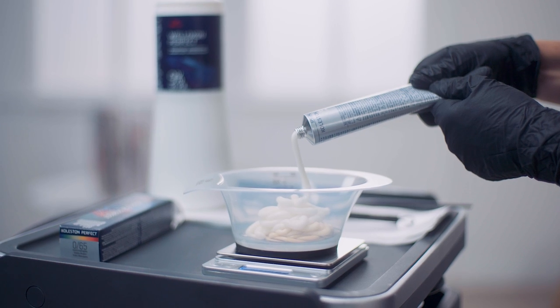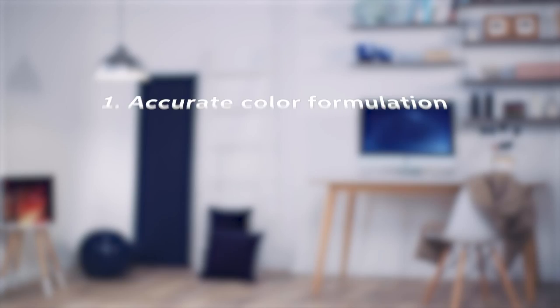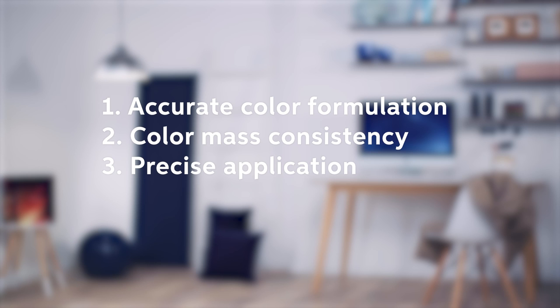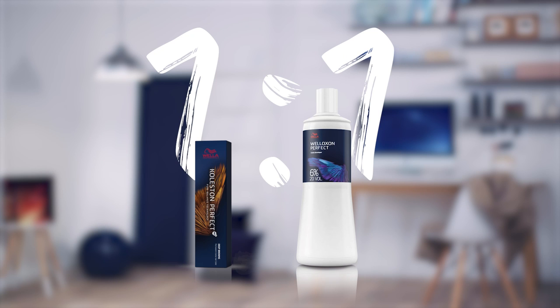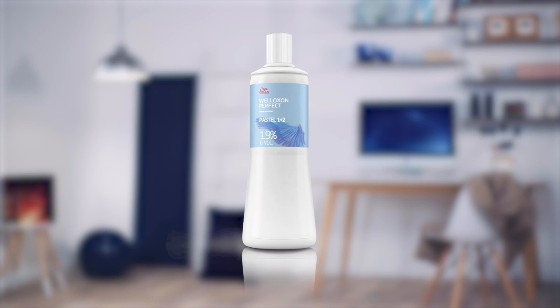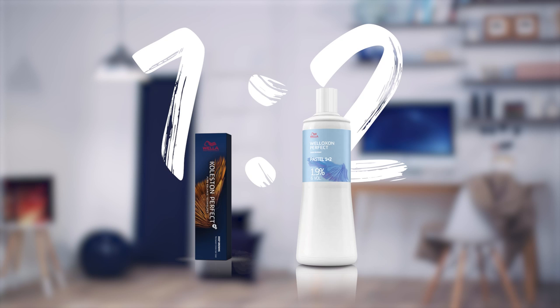Colourstone Perfect is specifically designed to work with Welloxon Perfect cream developers. This guarantees flawless and accurate colour formulation, colour mix consistency for foil adhesion, and precise application. Your mixing ratio is always 1:1 with the core range and 1:2 with Special Blonde. The only exception is 1.9% — choose 1.9% Welloxon Perfect Pastel for pastel toning, pure balancing, and glossing services, always mixing 1:2, so one part colour and two parts developer.